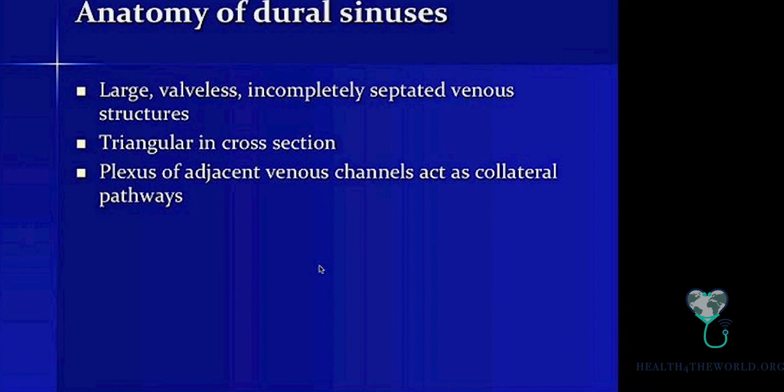What about dural sinuses? They are a somewhat neglected structure. We tend to focus on the major intracerebral arteries as a source of disease, but it's important not to forget about the dural sinuses and the pathology that can involve them. The sinuses are large, valveless, incompletely septated venous structures usually formed by infoldings of the dura mater. They are triangular in cross section, which gives them a characteristic triangular appearance on cross-sectional imaging. There is also a plexus of adjacent smaller venous channels that act as collateral pathways in case of stenosis or occlusion of the larger sinuses.